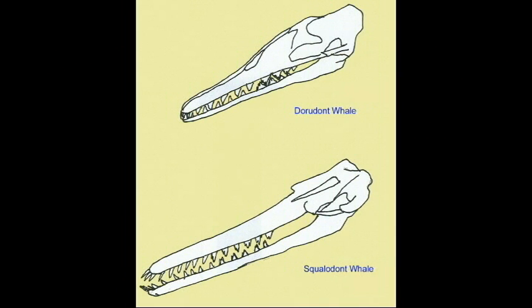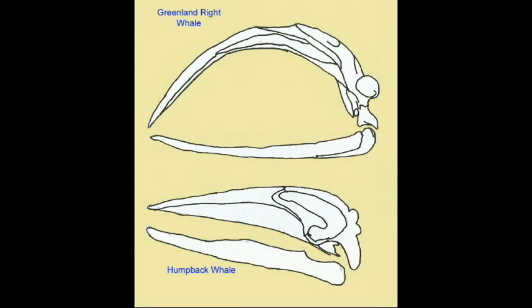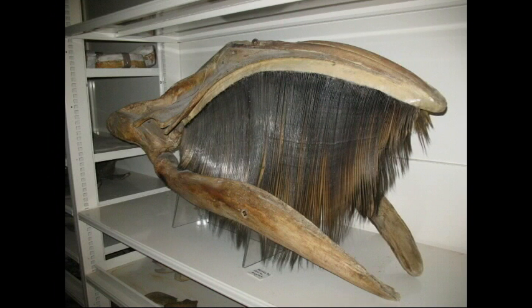The skulls of modern baleen whales can vary significantly. Baleen plates can vary in range from about 2 feet in grey whales to 14 feet in bowhead whales. While grey whales may possess 130 baleen plates, sei whales may possess 380.